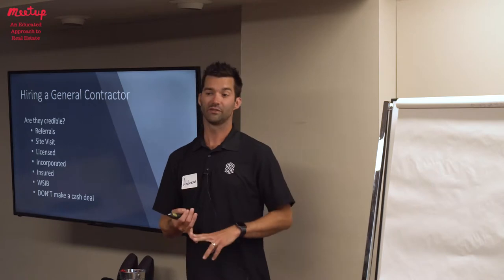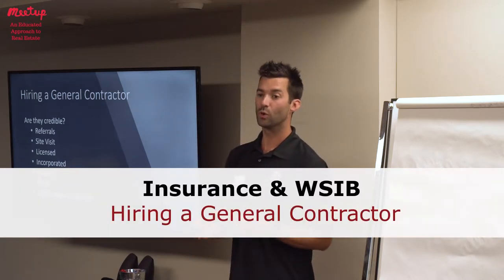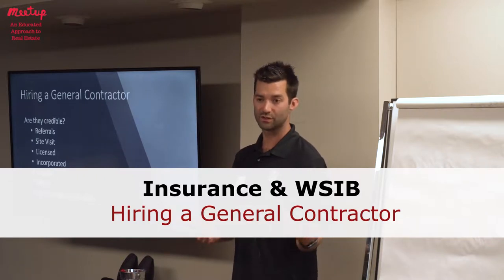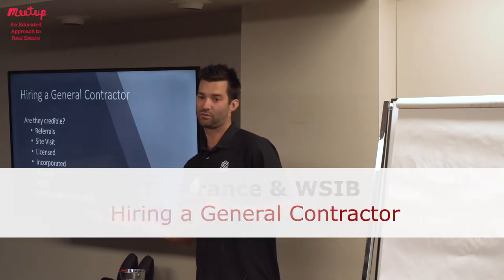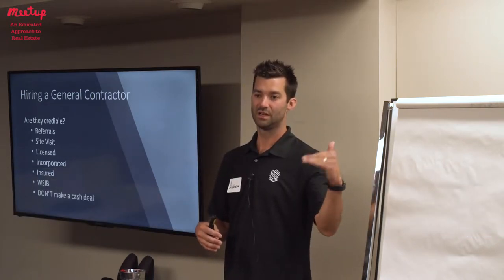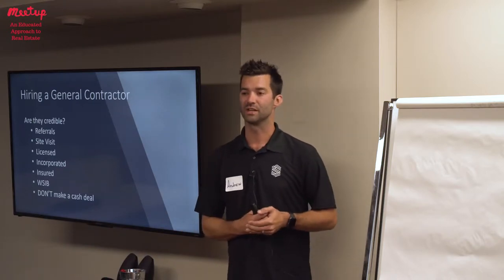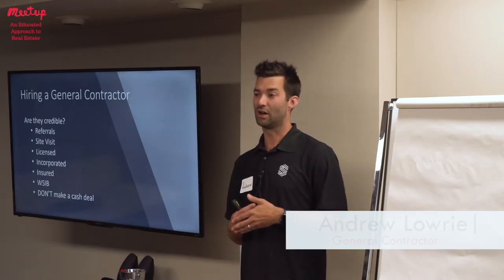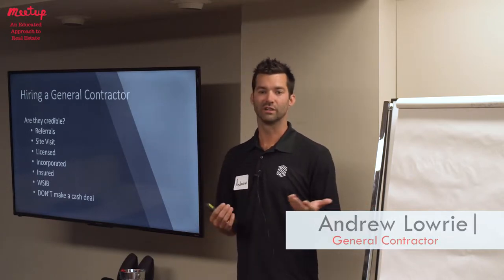When it comes to insurance, you should definitely ask for a copy of their certificate. You could potentially have your own insurance agent review that certificate, as they might have different standards than the contractor's policy. So if the contractor has a two million dollar policy and your agent says they'd really like them to have five million, because the house you're building is on a million and a half dollar lot and you're putting three million dollars into it — what good is a two million dollar policy?